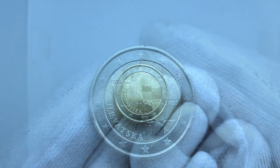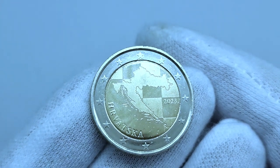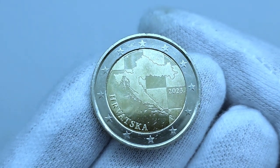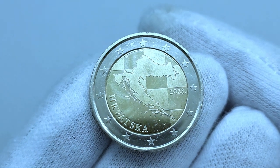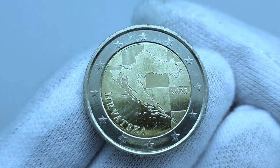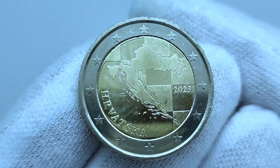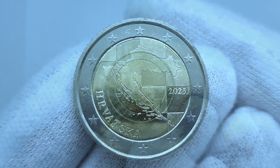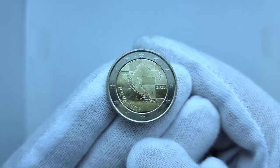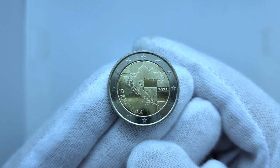The Croatian euro coins are a set of euro coins currently being minted by the Croatian Mint since July 2022. They are the official euro coins with the national motif of Croatia. The euro replaced the Croatian kuna on January 1, 2023. However, the kuna and the euro were in dual circulation until January 14, 2023, in order to aid the gradual transition to the euro.